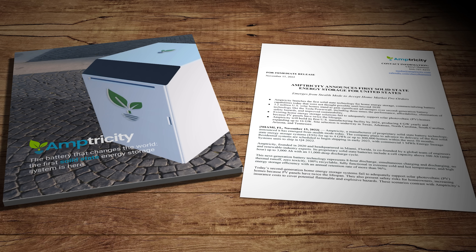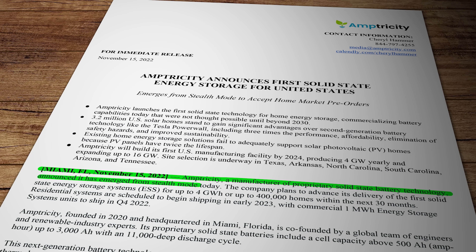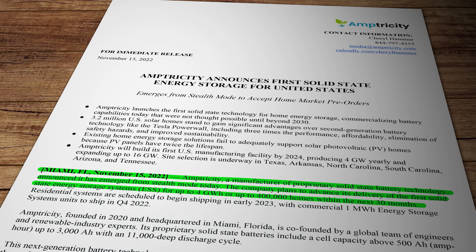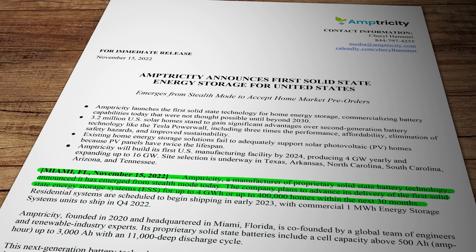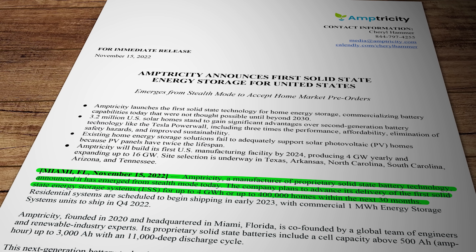Nevertheless, Amptricity clearly have big plans. They reckon they're on track to manufacture and deliver as much as four gigawatt hours worth of domestic batteries in the next 30 months — enough for 400,000 homes, which the sharp-eared among you will already have worked out is about 50% more units than the total number of Tesla Powerwalls shipped since 2015.